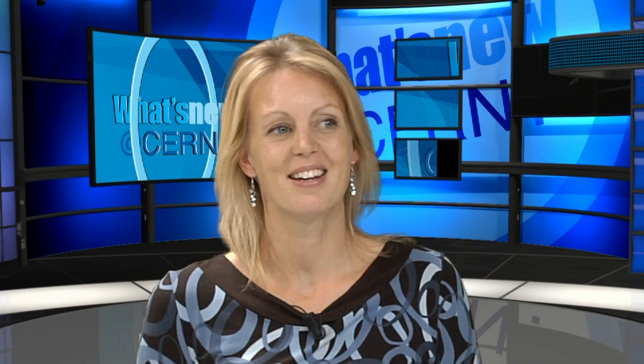Hello and welcome to What's New at CERN. So you're taking us on a journey today? I'm going to take you to a very noisy place.